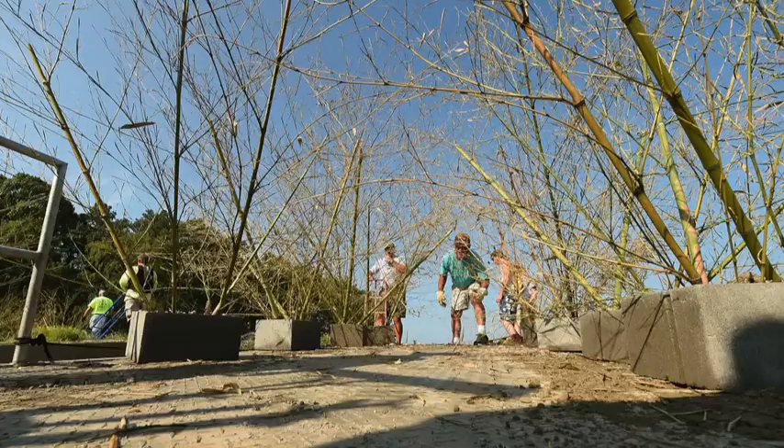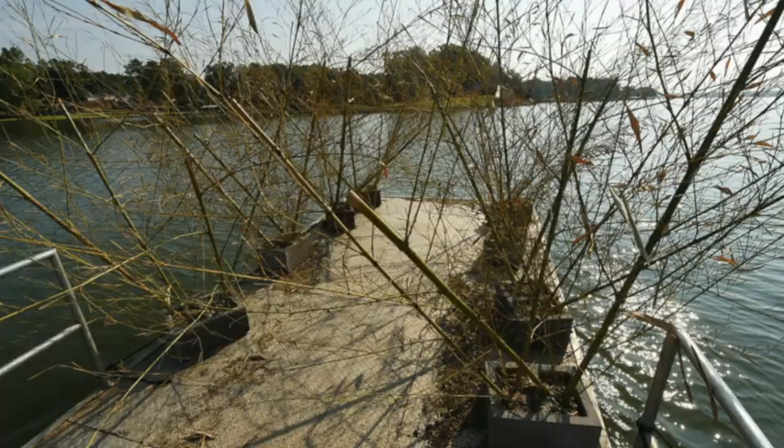I'm Mike Cleland with Alabama Power Company Environmental Affairs. I'm Mark Collins with Mark Collins Guide Service and the Weiss Lake Improvement Association. So what are we doing today, Mark? We're putting out FADs — fish enhancement structures — for Weiss Lake.